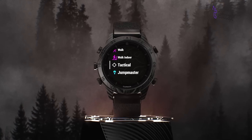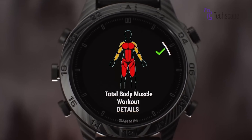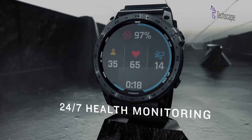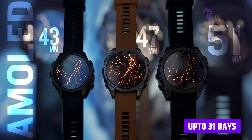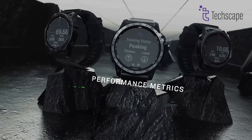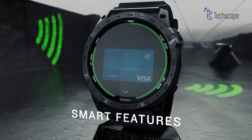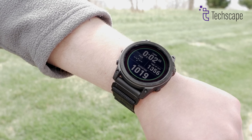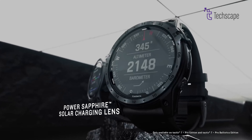Despite its tactical focus, the Tactics 7 doesn't compromise on fitness and health tracking. It offers comprehensive workout modes, advanced health monitoring, and extended battery life that can last up to 31 days in smartwatch mode. The watch includes solar charging options, ensuring reliable performance in remote locations. With contactless payment support, music storage, and robust communication features, it's a true professional-grade tool that goes far beyond a typical smartwatch.